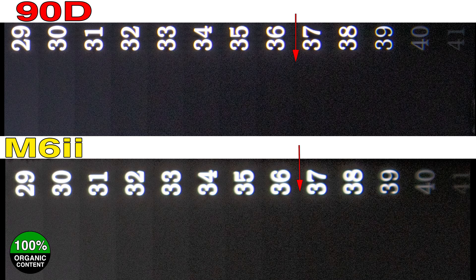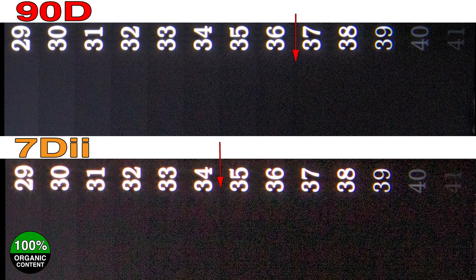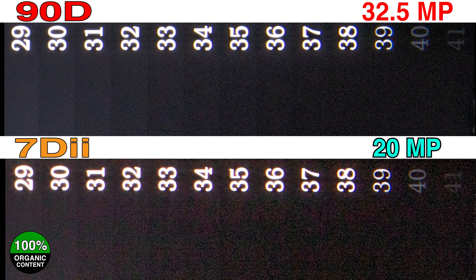When I compare the 90D and the M6 Mark II to recent APS-C Canon sensors such as the 80D or the 70D Mark II, I can conservatively say it is at least one full stop of dynamic range better. When we start looking at some of the other artifacts — for example, Canon has a history of having these pattern horizontal lines in their sensors — it is really clean, really really good. This is happening at 32.5 megapixels, whereas the 80D is 24 and the 70D Mark II is 20. So not only is the dynamic range greater, but it's doing it at far higher resolution.